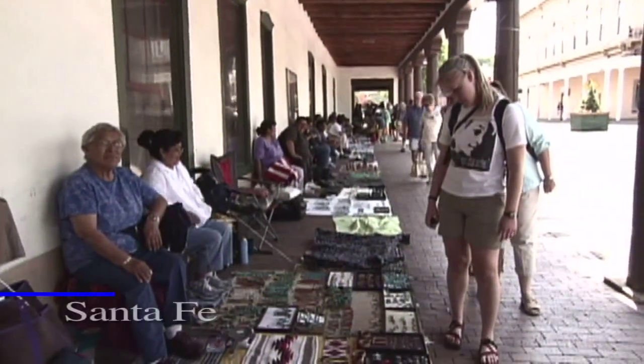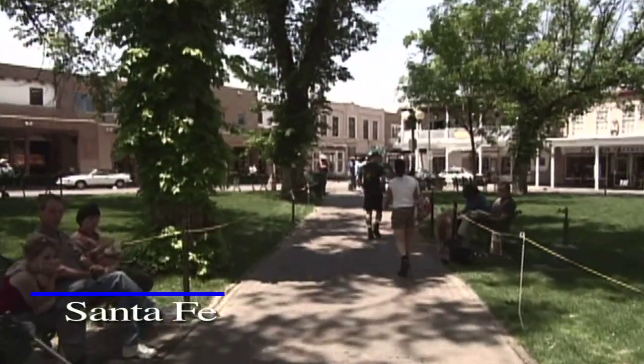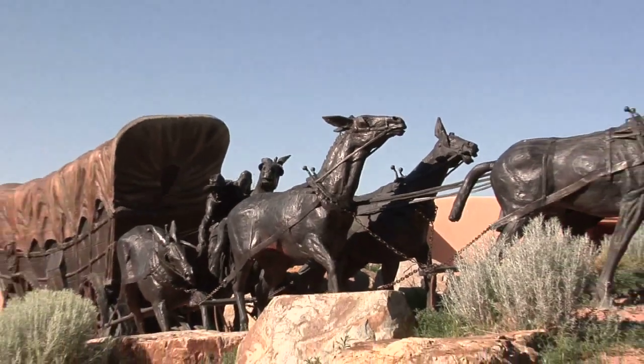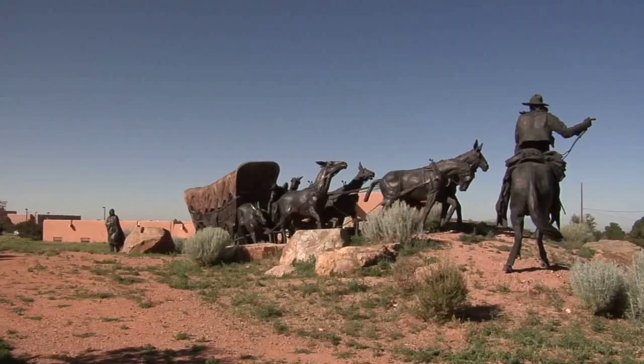And naturally, no visit to the Santa Fe Trail would be complete without a visit to Santa Fe itself. A life-sized sculpture on Museum Hill honors the impact the trail carrying people and goods east and west had on New Mexico.